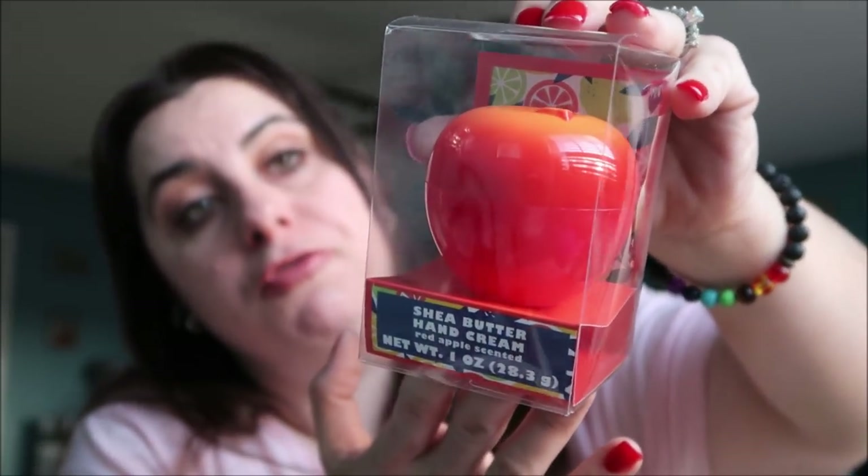Another wishlist item I found on an end cap: shea butter fruit-scented hand lotions. I really wanted the peach one that everyone loves, but I got the apple one. A couple of people mentioned the apple smells really good, though they noted there's not a lot of lotion in the bottle — but it's good quality for what you get. I'm excited about this one.